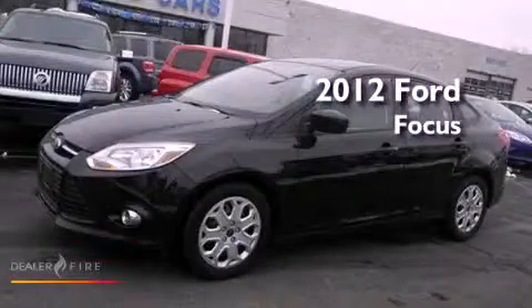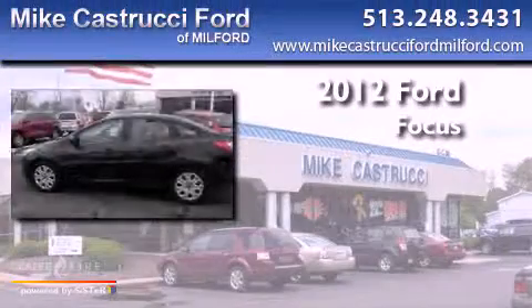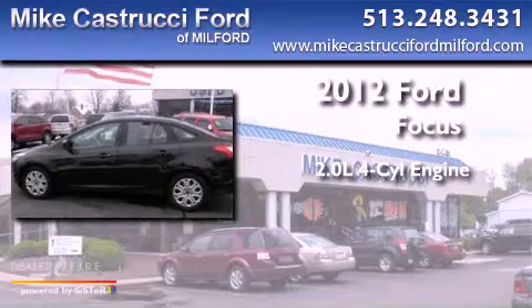This is a 2012 Ford Focus. It has a 2.0 liter four-cylinder engine and an automatic transmission.